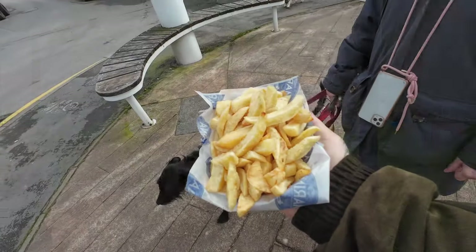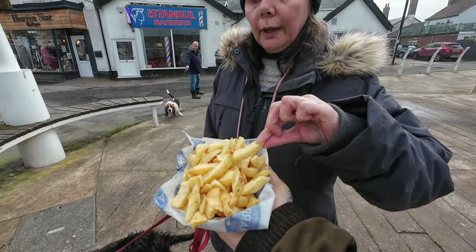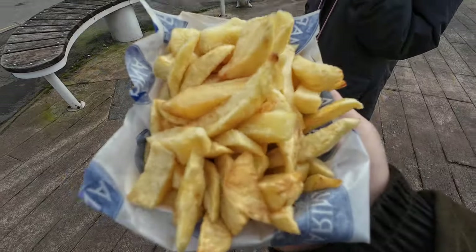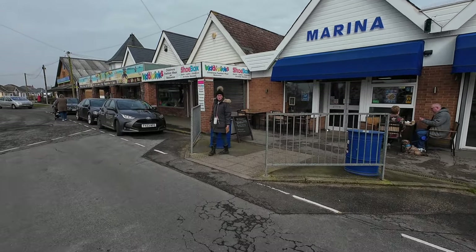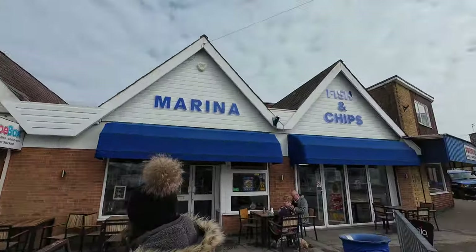Chippies first though — I fancy some chippies. They're nice aren't they? Do you want some, Bertie? I've only scoffed the last of my chips and she had an ice cream. That chippie here — the business. Really nice chips.